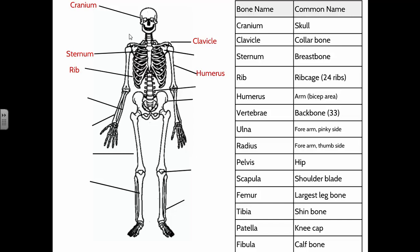Our upper arm has one large bone called the humerus — that's your bicep area. The vertebrae are the bones that make up your spine, which has an S-shaped curve and is made of a series of 33 bones stacked on top of each other. Each one has a little disc of cartilage between it to cushion it and allow movement. Sometimes people damage this cartilage — that's what causes a herniated disc or bulging disc in the back.